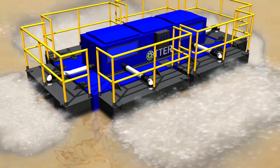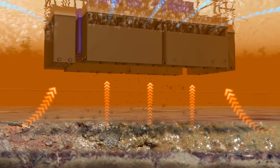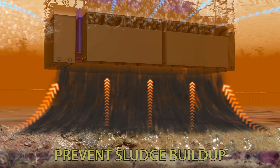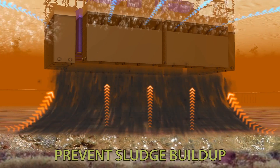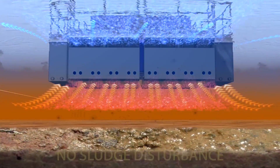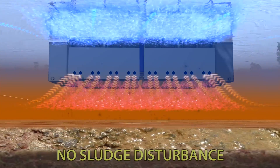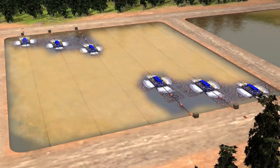Each Otter is capable of moving up to 80 million gallons per day and can be configured to maintain a sludge level depth, as well as treat the sludge with ozone created by our AOP Hybrid Ozone Generator, depending on treatment required. The Otter can also operate where no sludge layers are disturbed. Both methods reduce the effluent temperature by up to 5 degrees Celsius.